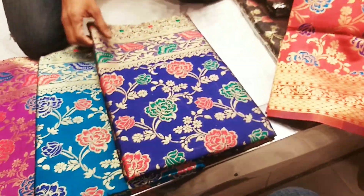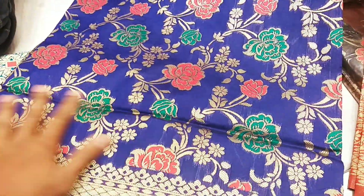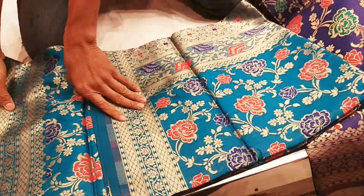This one is blue color. This one is pretty good. I like this. This is sea green color.